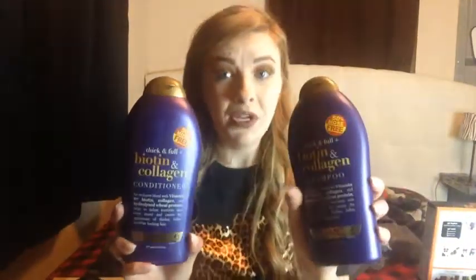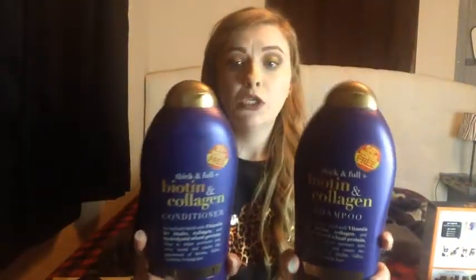I got a Wet n Wild eyeliner — this stuff is bomb, if you've not tried it I suggest you do. I also got the biotin and collagen shampoo and conditioner. These were on sale for pretty much the same price as the smaller size I usually get, so I definitely had to pick them up. They will last a long time — well, at least a month, maybe.